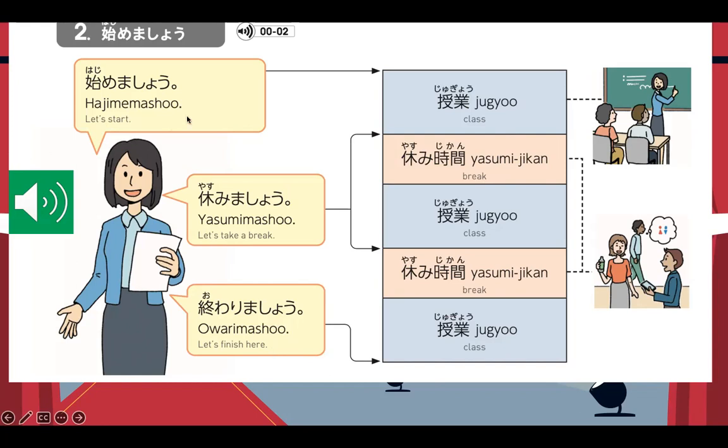Repeat after me: Hajimemashou. Yasumimashou. Owarimashou. Jugyo. Yasumi-jikan. Now let us try to listen first: Hajimemashou. Yasumimashou. Owarimashou. This time, let's try to listen and repeat: Hajimemashou. Yasumimashou. Owarimashou.